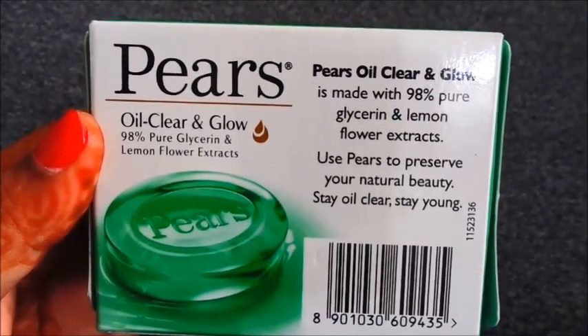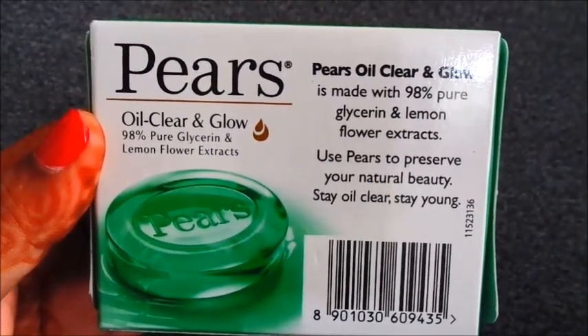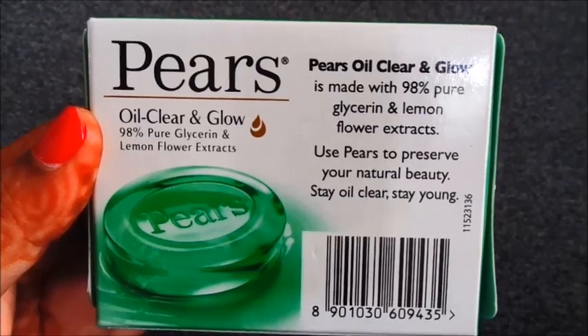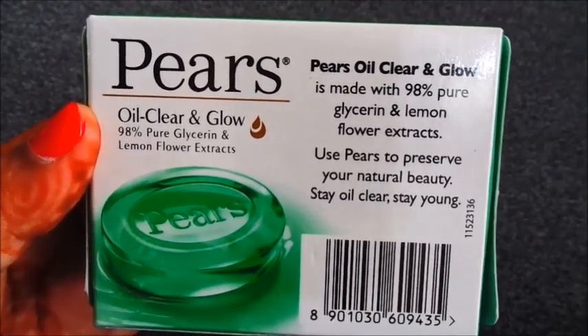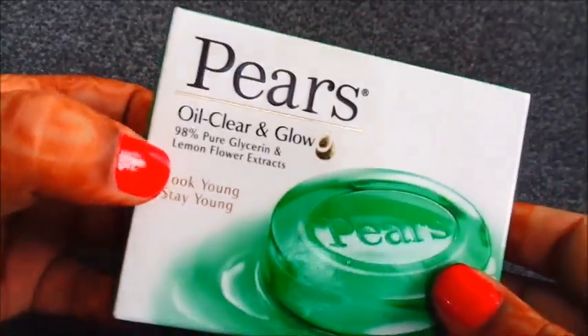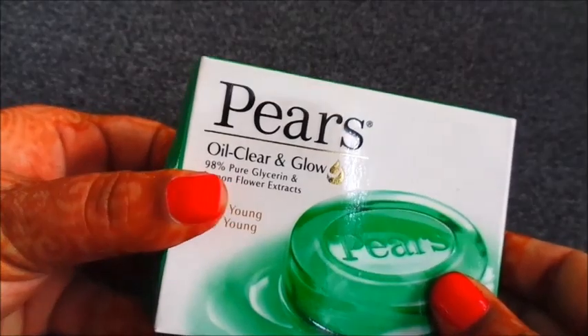Piers Oil Clear & Glow is made with 98% Pure Glycerine & Lemon Flour Extract. Use Piers to preserve your natural beauty, stay oil clear, stay young. There are many different variants of Piers — there are 3 variants.